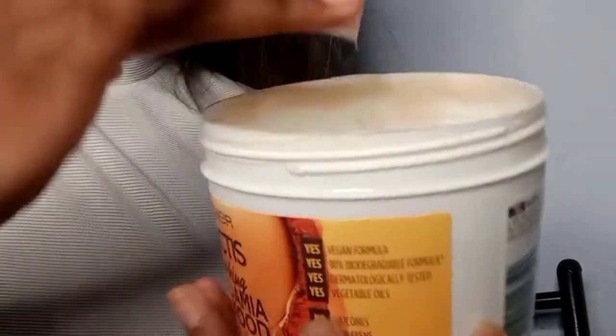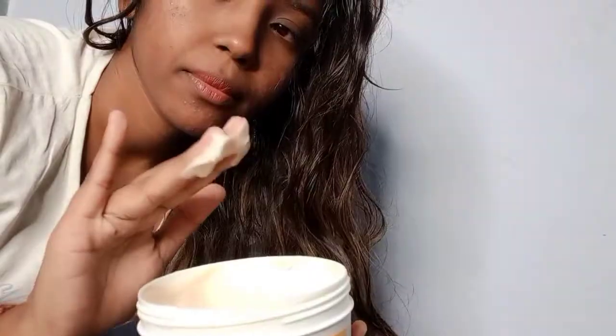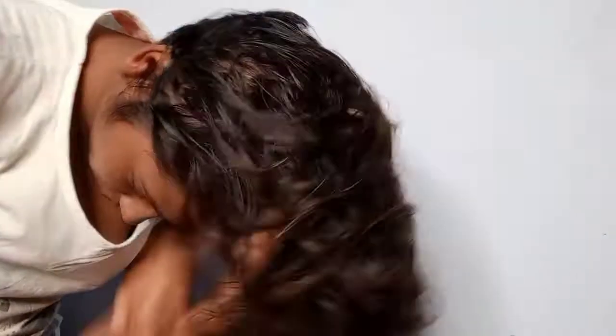I'm going to use the Garnier Fructis macadamia hair food. This is what the texture looks like — it smells really good. The first way is to apply it on the scalp and massage it in really well so you get all the nourishment over there, then just leave it on and rinse it off like a regular conditioner. The second way is to apply it on the length of the hair, massage it in, and wash it off. The third way is to apply a little quantity and use it as a leave-in conditioner on the lengths and ends of the hair, and just leave it on.